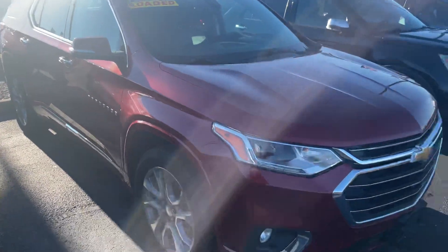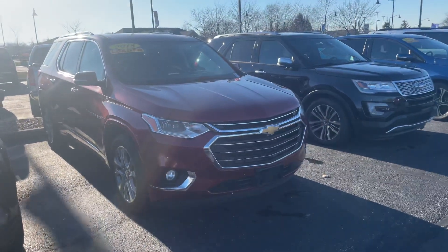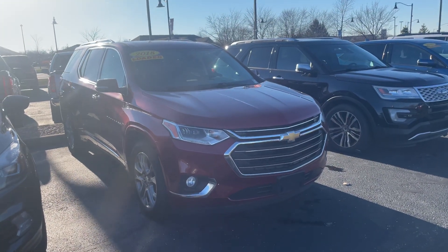There it is — the 2018 Chevy Traverse. If you have any other questions, feel free to give me a shout at 317-852-2231. Thank you.